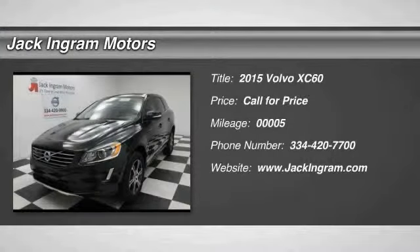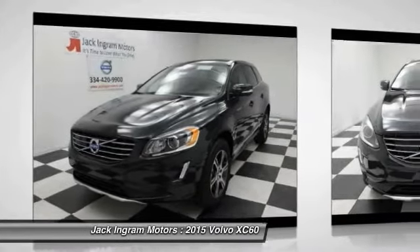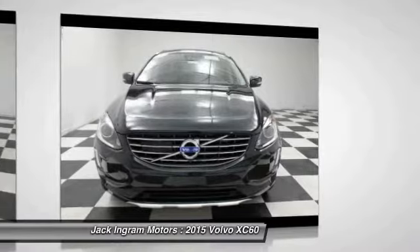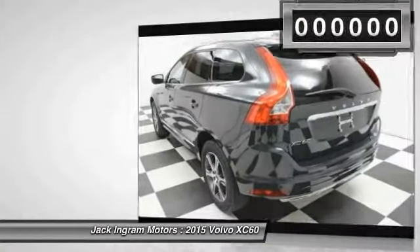The 2015 XC60. From sidewalks to pathways in the blink of an eye, the XC60 was named a Consumer's Digest Best Buy in the Cars, Pickups, Minivans, SUVs and Hybrids category.